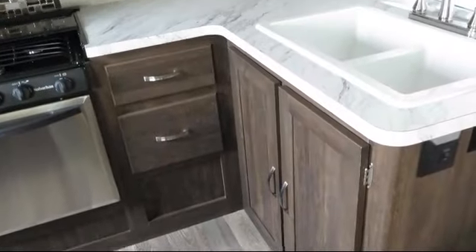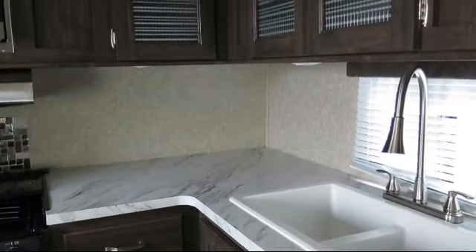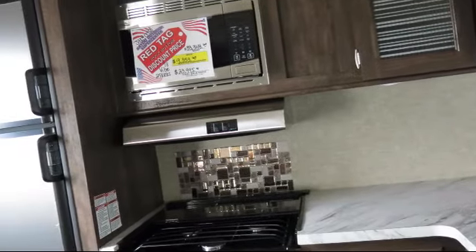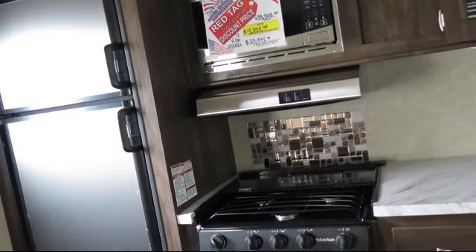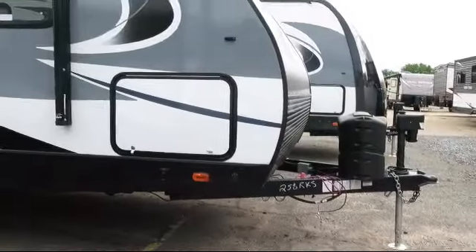Electric awning with LED lights, carbon monoxide detector, dual bedroom nightstands, over-the-range microwave, oven, single slide, entry grab handle, electric stabilizer jacks, mirrored wardrobe doors, overhead shelf in bedroom, front bedroom.